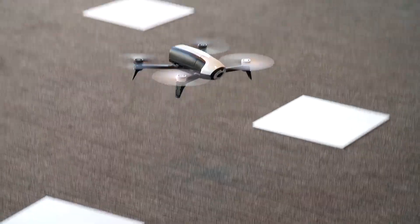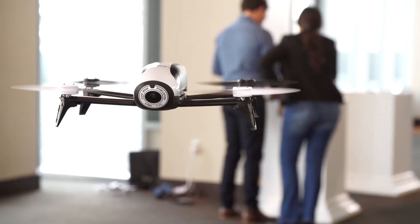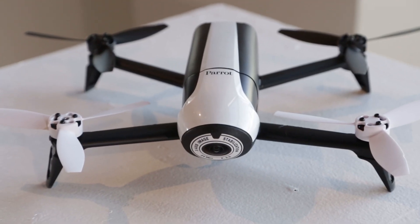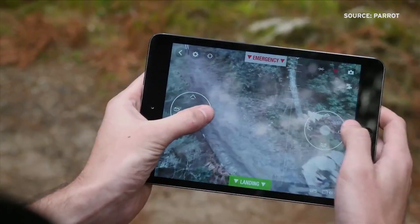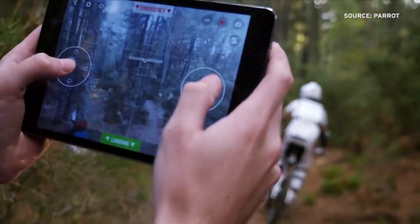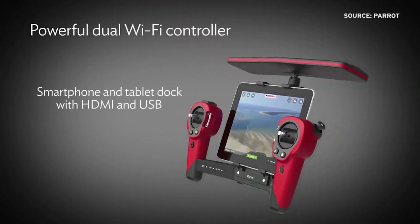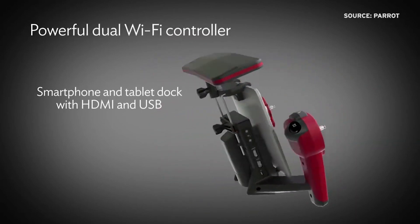Today Parrot unveiled the Bebop 2, a recreational drone that can stay in the air twice as long as previous versions. The 500 gram drone has 25 minutes of flying time, and you control it from your phone, tablet, or even a VR headset. You can also purchase the Parrot Sky Controller, which enables extended Wi-Fi range.